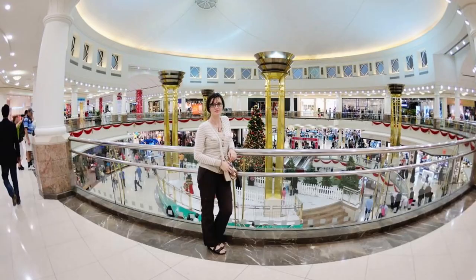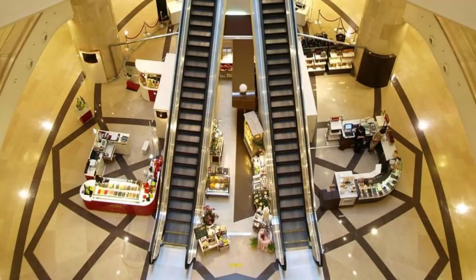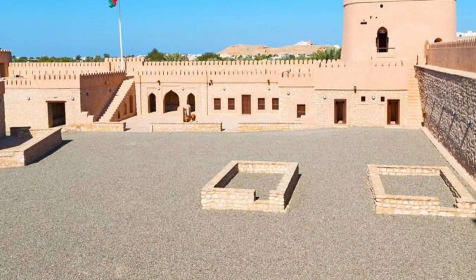Seef Mall. Indulge in retail therapy at Seef Mall, Bahrain's premier shopping destination located in Manama. Shop till you drop at its diverse range of stores, boutiques, and international brands, offering everything from fashion and electronics to cosmetics and homeware. Enjoy a wide selection of dining options, entertainment venues, and family-friendly activities, ensuring a memorable shopping experience for visitors of all ages.